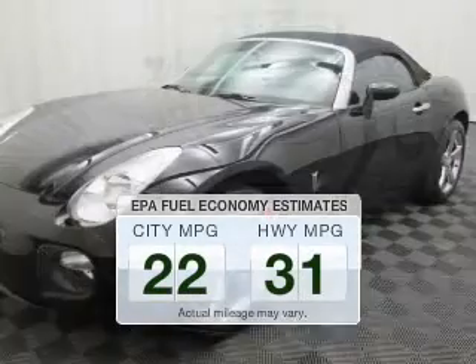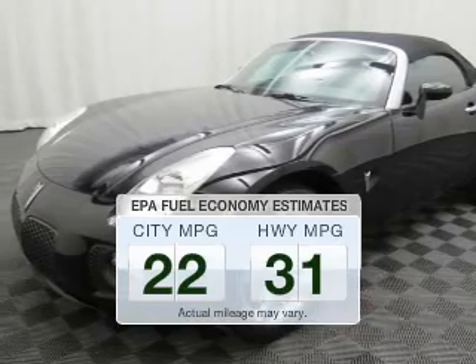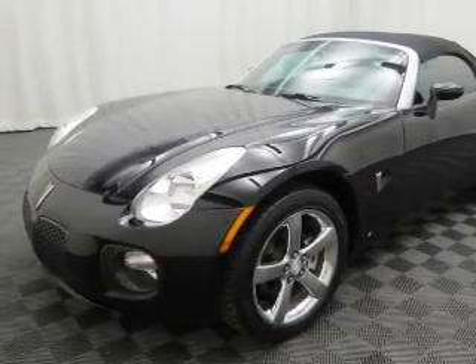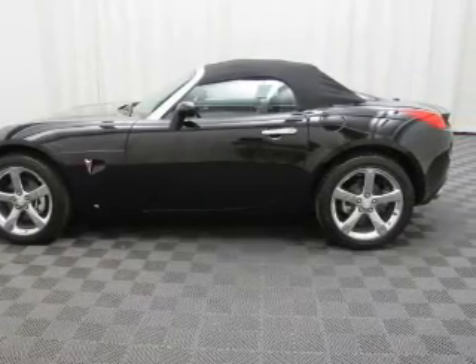Run all over town and back home again without worrying about filling up when driving this fuel efficient ride. The powertrain includes rear wheel drive with an efficient four-cylinder engine connected to a smooth shifting transmission.